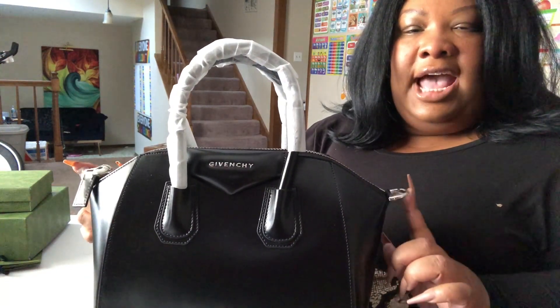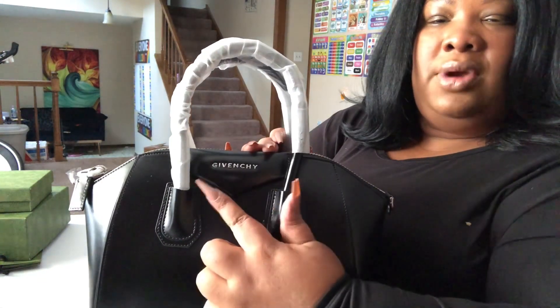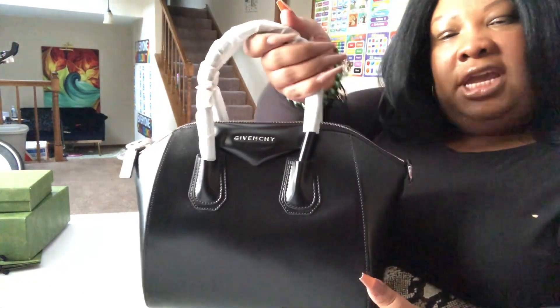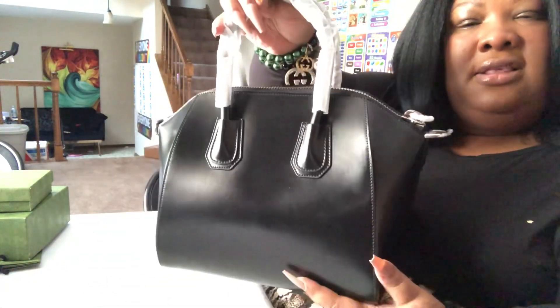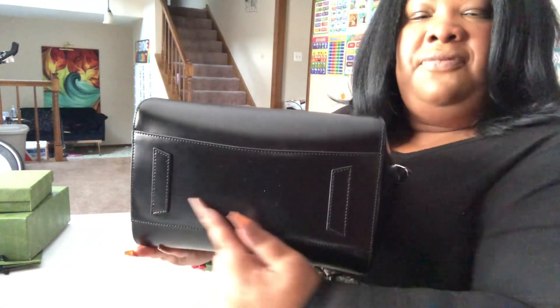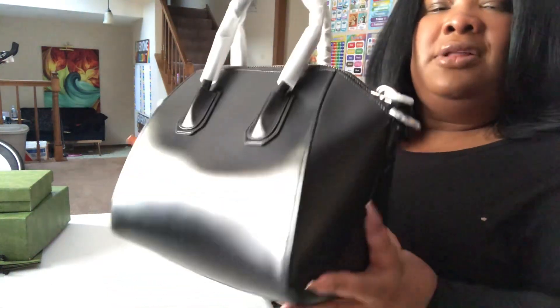She has some hooks on the side because she does have a shoulder strap. She also has the word Givenchy on the front. The handles are nice and sturdy. Here she is from the front and from the back.